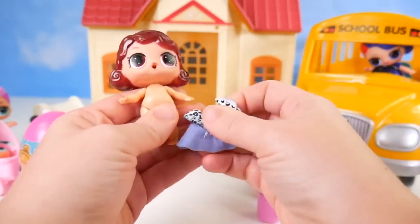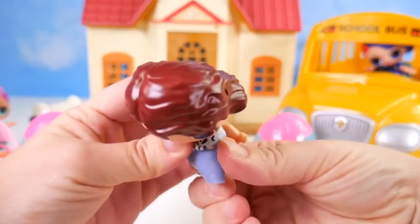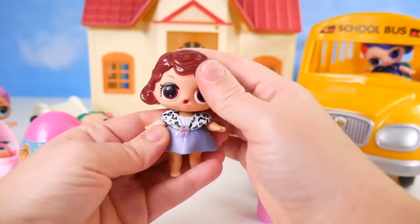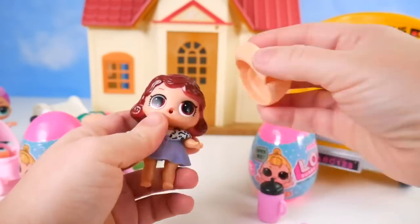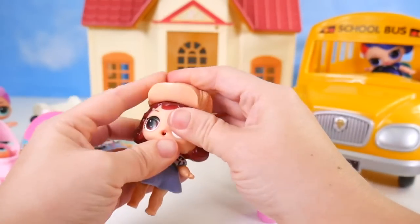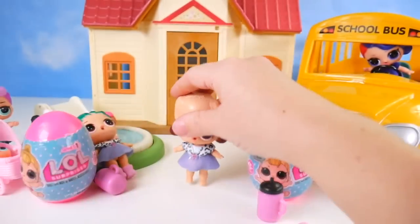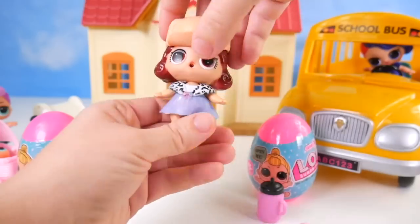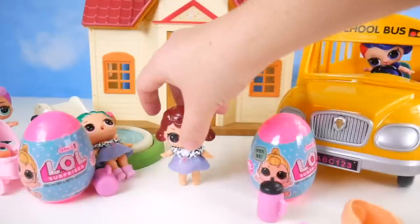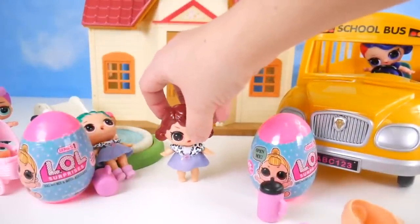Going ahead to put this dress on her. I don't think I'll put the shoes on since I only have one. I'll see if she can stand with just her feet. I'll try to put the hat on — it doesn't really bend, but I got it on. She's having a hard time standing without shoes, so maybe the shoes really help them a little bit.